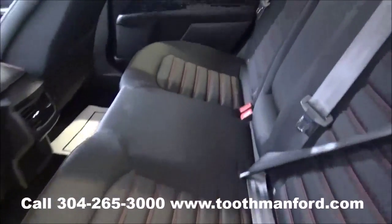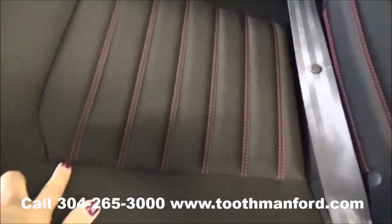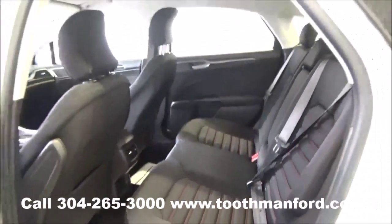Here's your second row. It does have the pocket seats here in the back and they have the red stitching in them. And we do have all-weather floor mats.